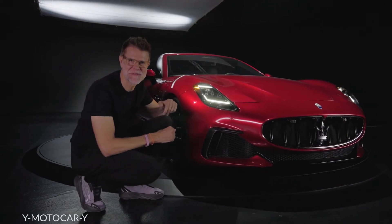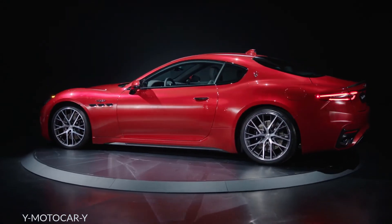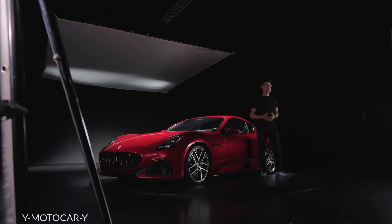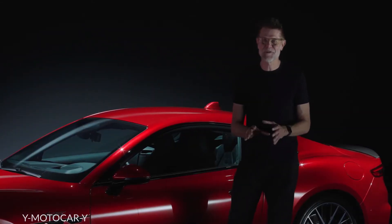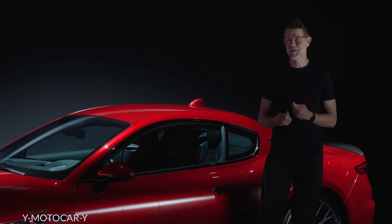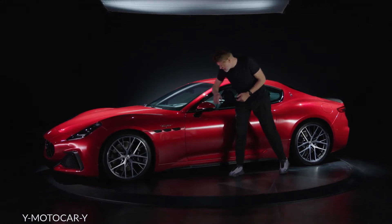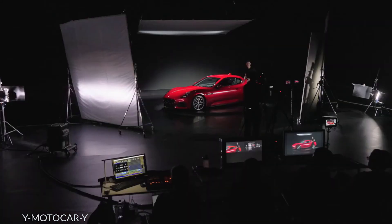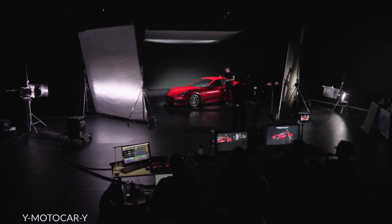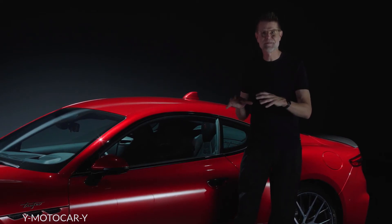Let's take a look at the side of the new Gran Turismo. You can really appreciate the clean construction and the amazing proportion. Clean design is the most difficult thing for a designer because there are so many things in your way — you have to consider the glass drop, the hinges of the door, side impact. But still, with tight collaboration with the engineering team in Modena, we're able to create this very pure sculpture, a very pure fuselage design of the door and the rest of the car.